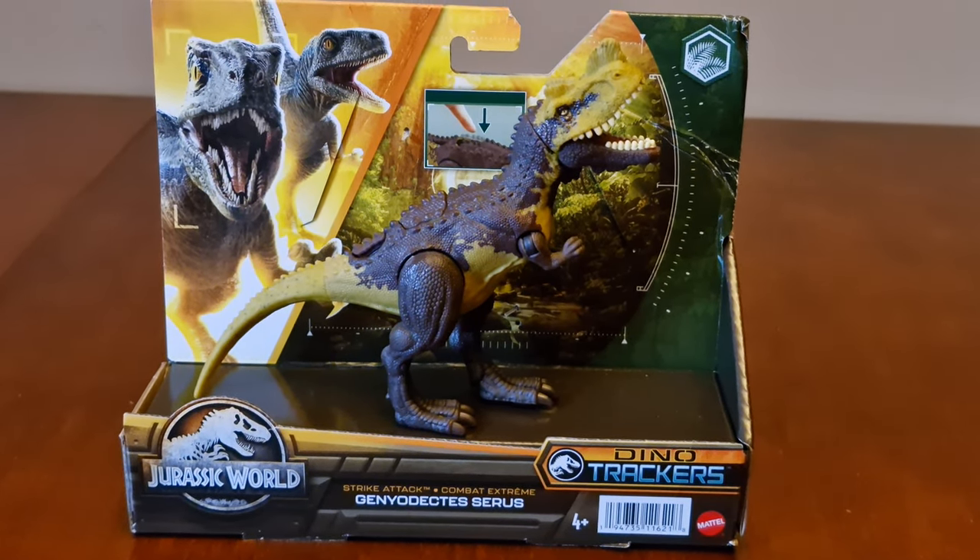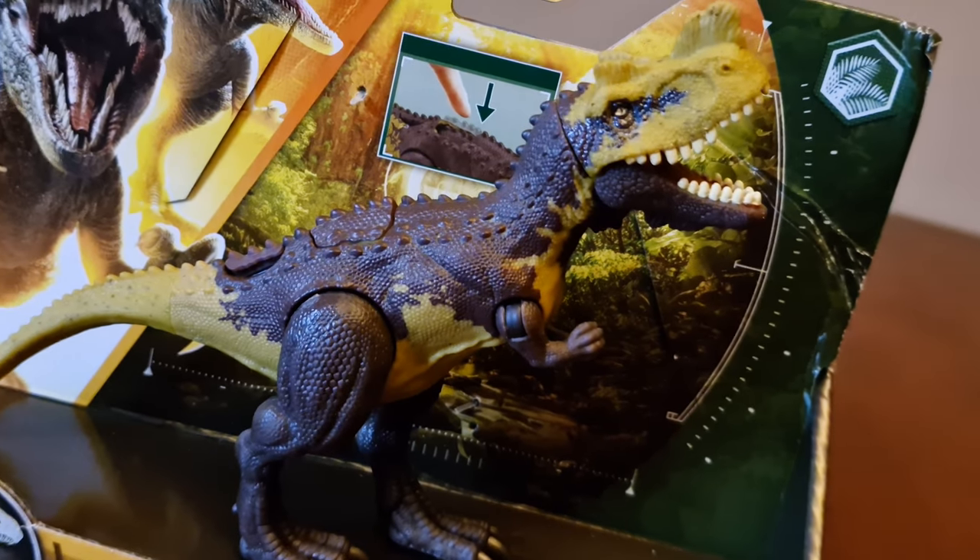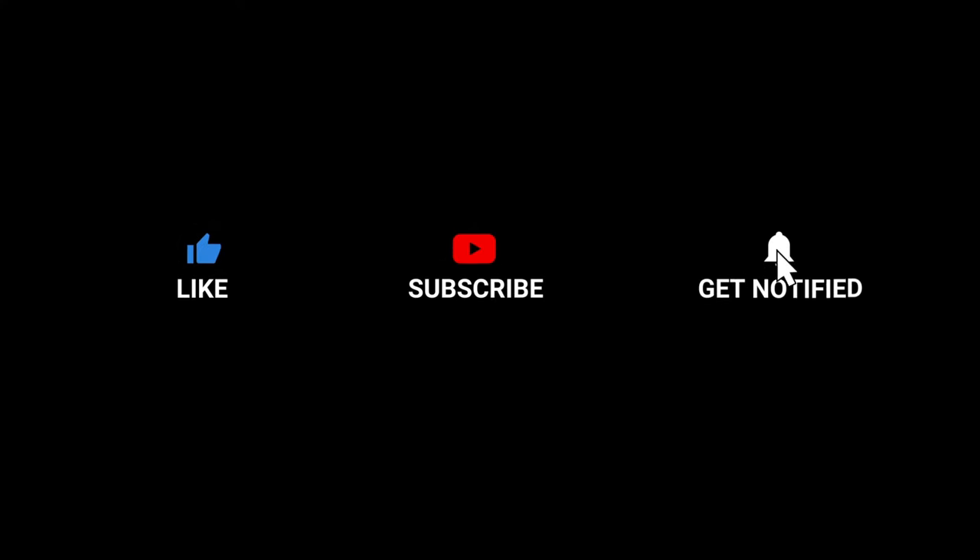Thanks for watching guys. Have a like, subscribe to the channel. Drop a comment. Hope we'll see you again soon. Thank you.